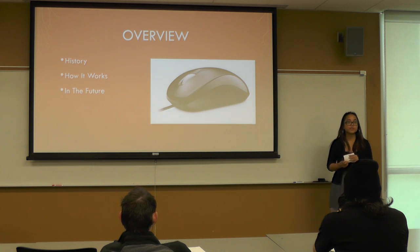In order for us to fully appreciate the computer mouse, I'm going to go over the history of it. Second, I'm going to go over how it works, and lastly, I will look into the future of what's in store for it.